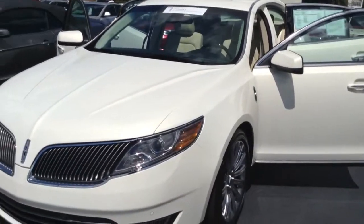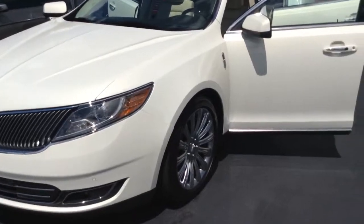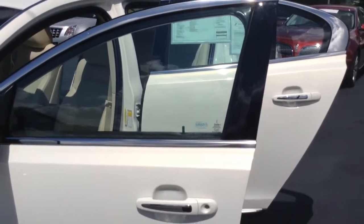When you talk about options and features, this package pretty much has it all. It's going to have the front parking sensors, nice alloy wheels, fog lights, keyless remote entry, remote start, and a touch pad on the door for your unlocking as well.